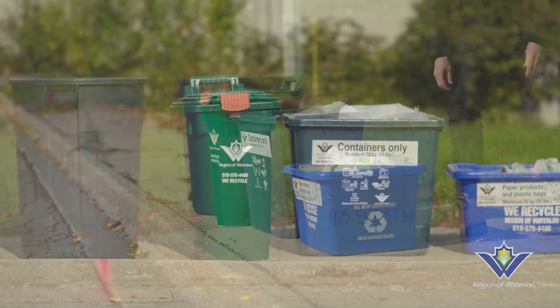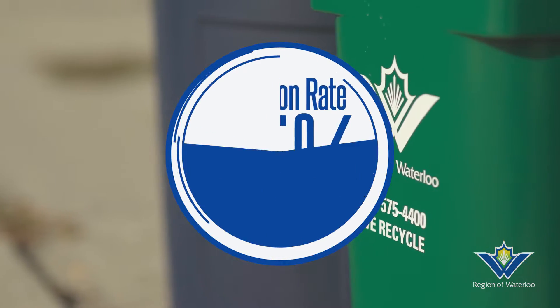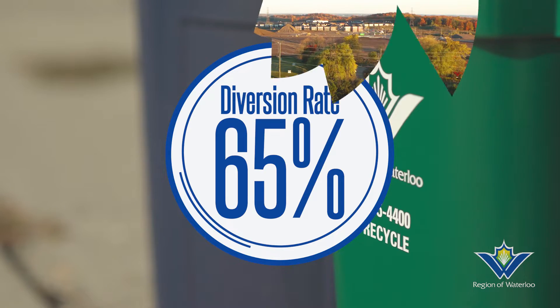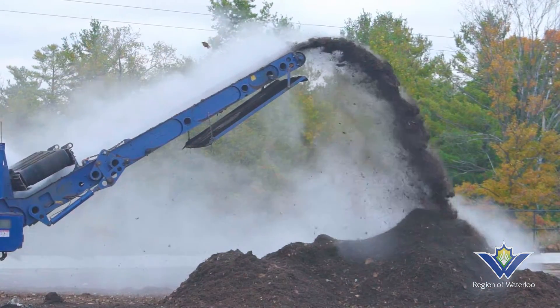The Region of Waterloo is proud to share that our Green Bin and Yard Waste Organics programs are working. Thanks to all our residents, we have increased our overall diversion rate to 65%. This means more is being recycled than being sent to the landfill, and all your efforts at home are paying off.